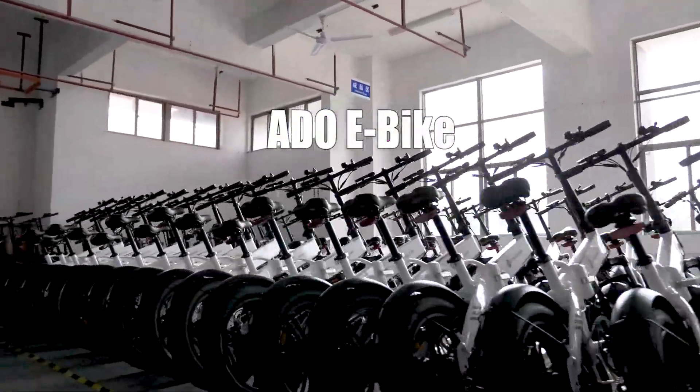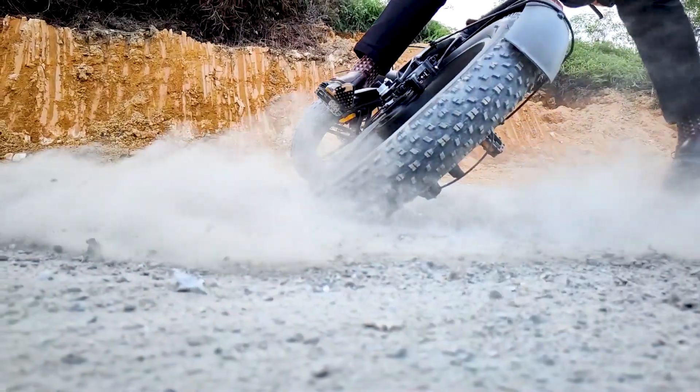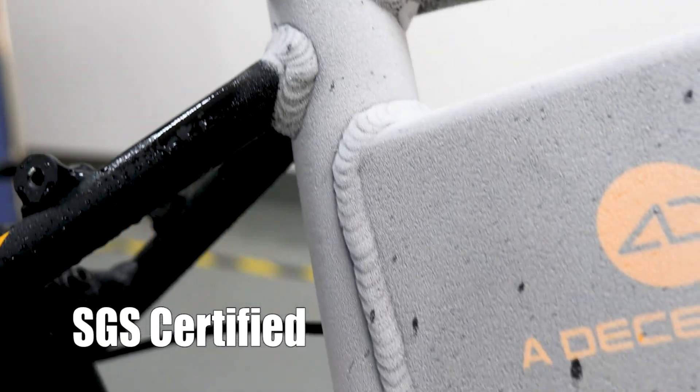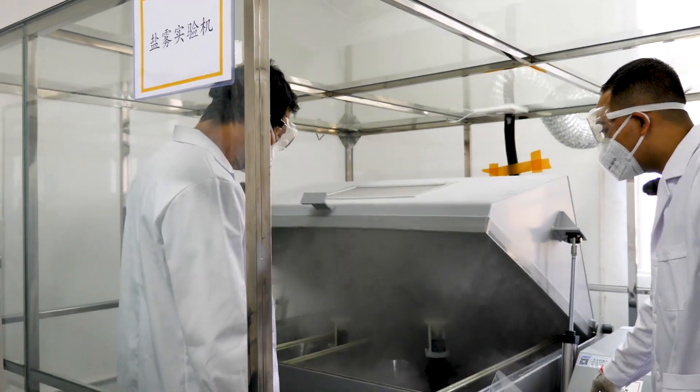ADOE is an emerging e-bike brand that's been dominating the market since the first launch last year. The e-bikes are rigorously tested by the SGS Certified Testing Lab. Today, we are visiting the lab to see what's going on behind the scenes.